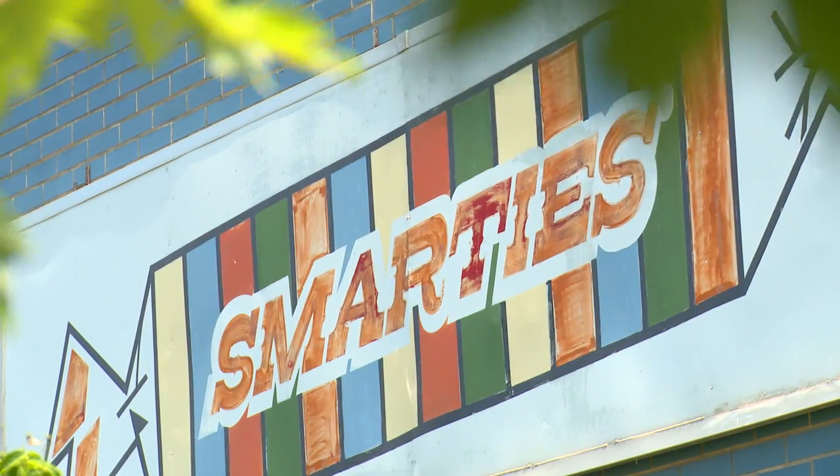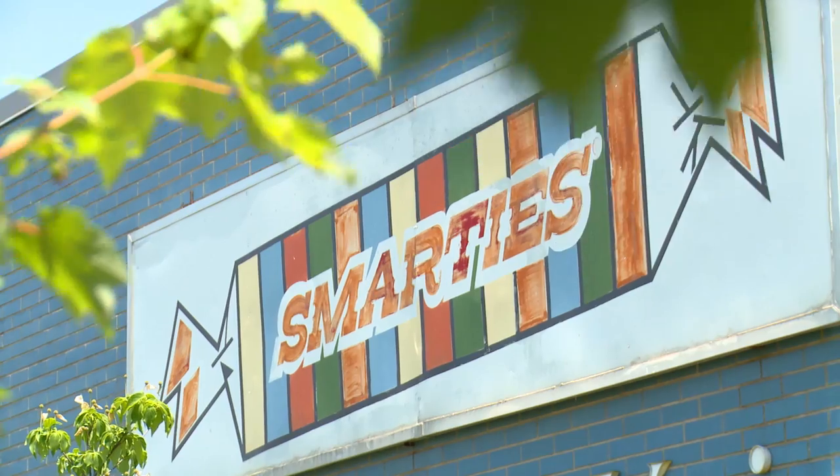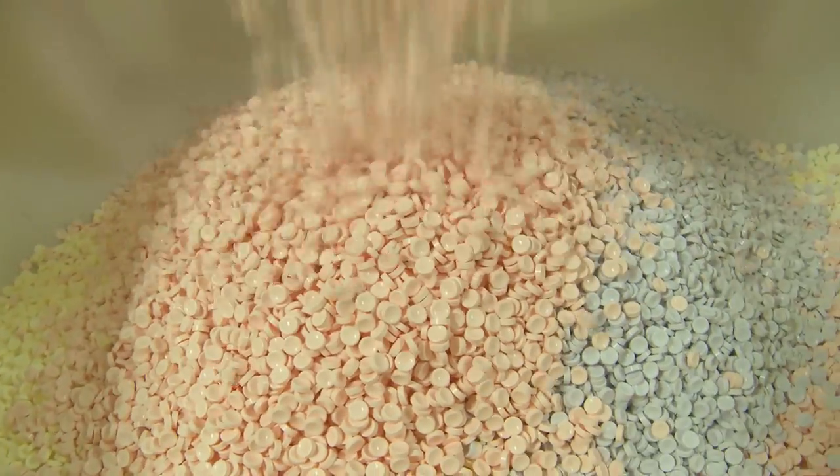We have two candy factories running 24 hours a day, five and a half days a week. We make a lot of candy. Here in New Jersey, we make over one billion candy rolls per year. And in Canada, in our factory there, we also make over a billion candy rolls per year. That's a lot of candy.